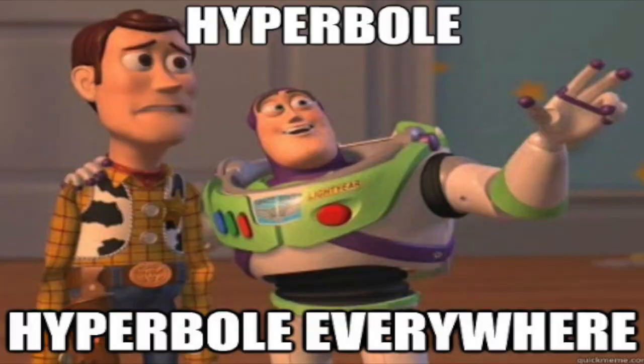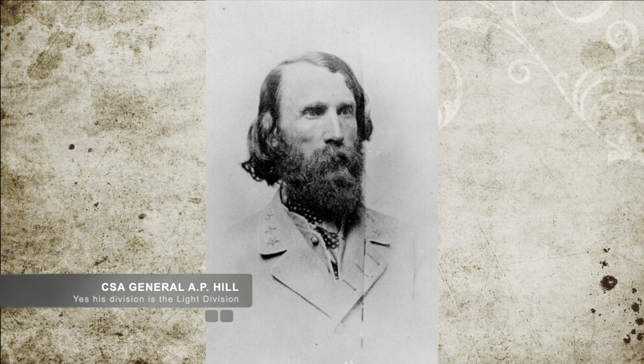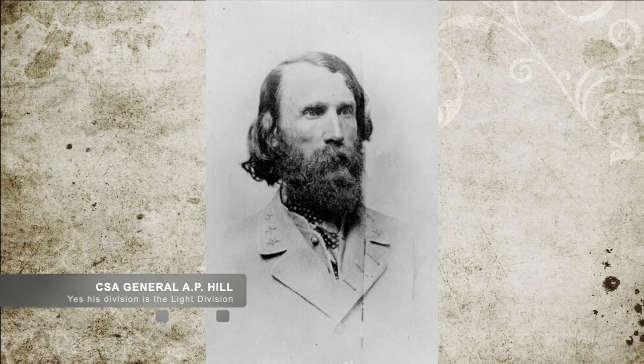Confederate General Pendleton panicked without knowing the full situation and immediately went to Lee, reporting an overwhelming number of artillery had been taken — even though only four cannon had been taken — and that his position was untenable. In response, Lee sent Major General A.P. Hill's light division back with Pendleton to begin a counterattack to throw the Union back across the river.